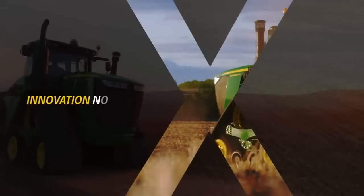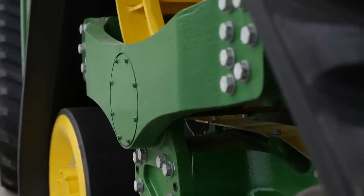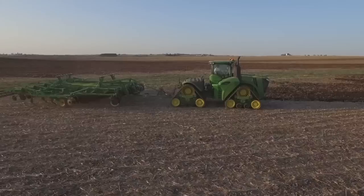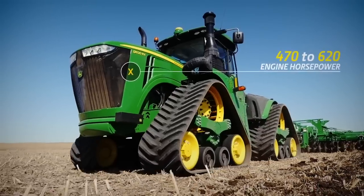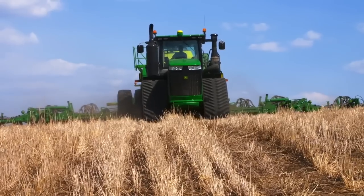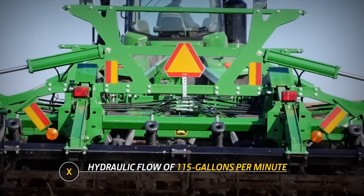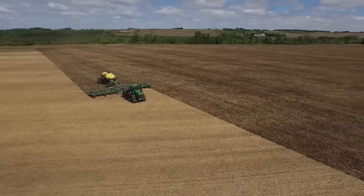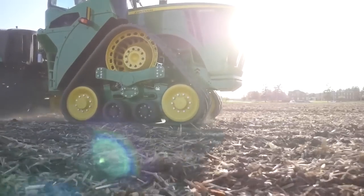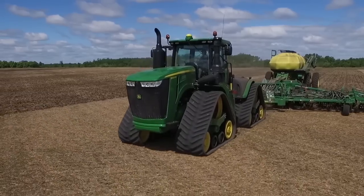The new 9RX is about innovation, not imitation. It starts with the right balance of power and performance, made smarter by the latest technology. With models from 470 to 620 engine horsepower, proven final tier 4 engine technology and a hydraulic flow of 115 gallons per minute, the 9RX is built to cover large acres and pull big implements with accuracy and efficiency, helping you extend your window and improve yield potential and profitability pass after pass.